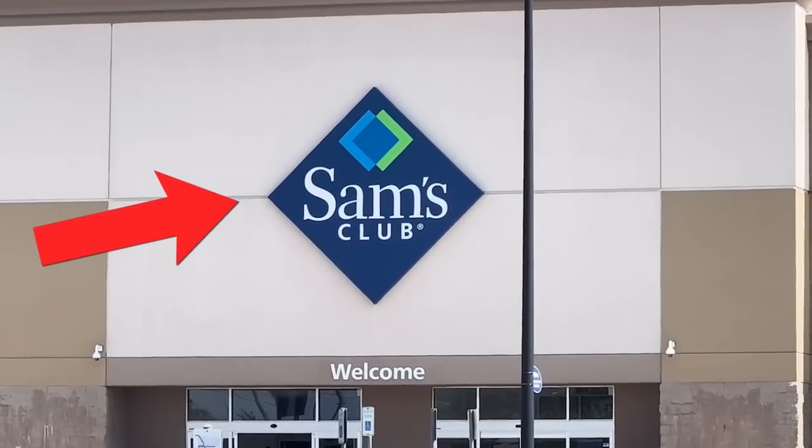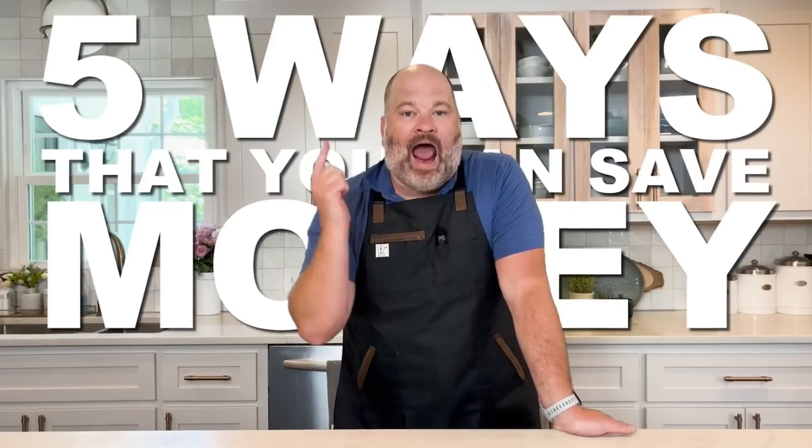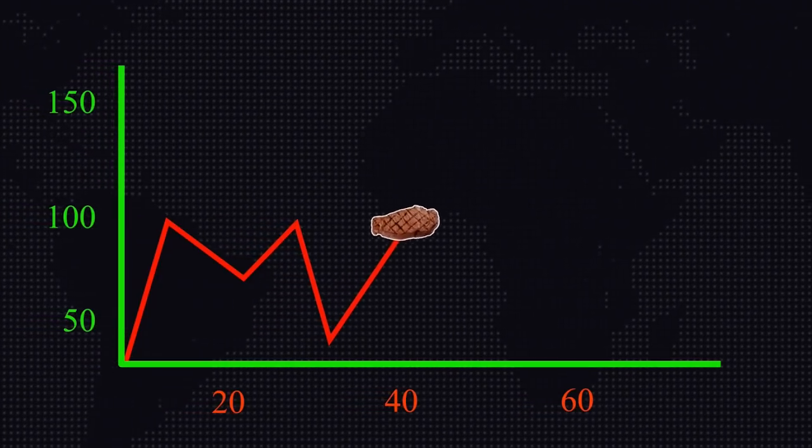We are headed to the Sam's Club meat department. I'm going to show you five ways that you can save money at the meat department at Sam's Club. With prices going up and up, it's more important than ever that when we head to the meat department we can save a little bit of money here and a little bit of money there — increase our quality and decrease our bill. Let's get in the car and head to Sam's Club.